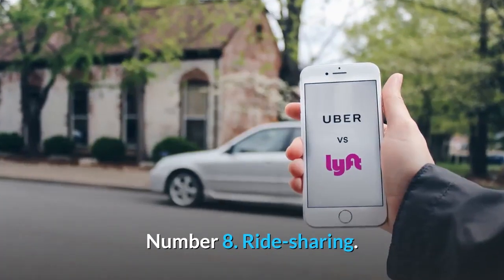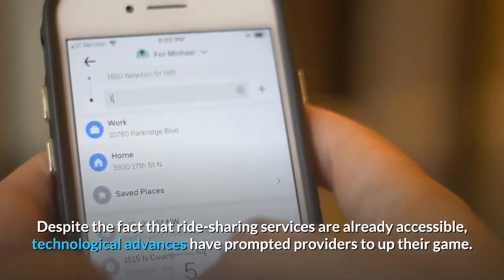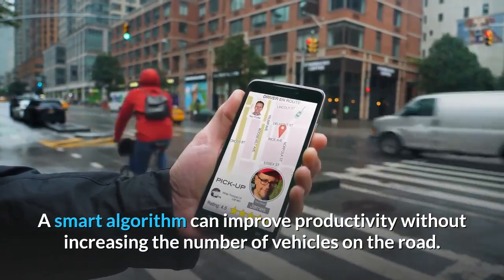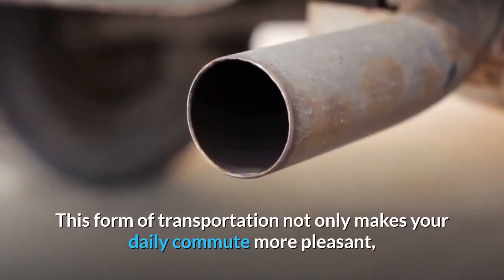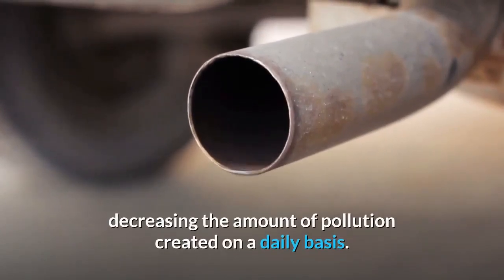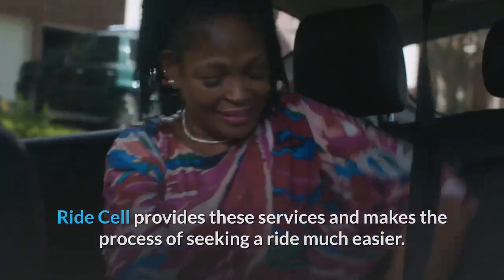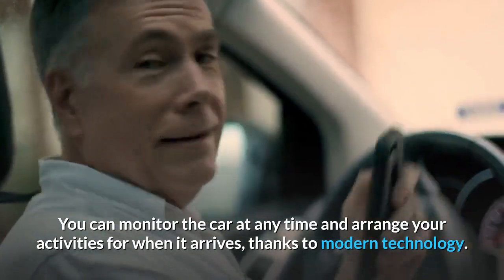Number 8: Ride Sharing. Despite the fact that ride-sharing services are already accessible, technological advances have prompted providers to up their game. A smart algorithm can improve productivity without increasing the number of vehicles on the road. This form of transportation not only makes your daily commute more pleasant, but it also decreases the number of cars on the road, reducing the amount of pollution created on a daily basis. RideCell provides these services and makes the process of seeking a ride much easier. You can monitor the car at any time and arrange your activities for when it arrives, thanks to modern technology.